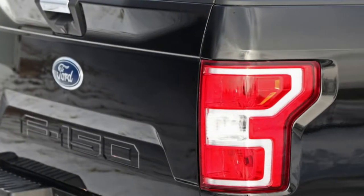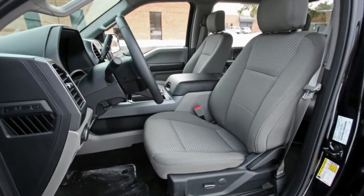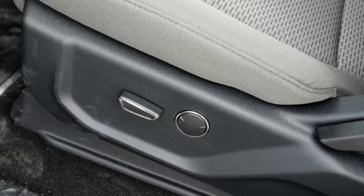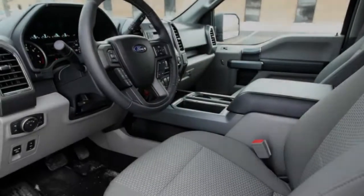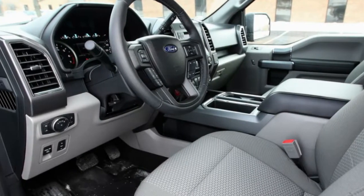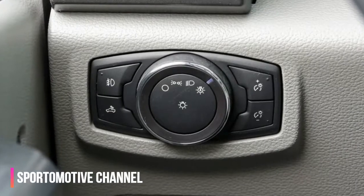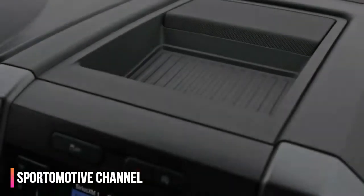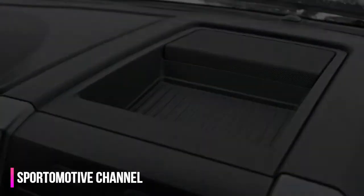SuperCrew F-150 XLTs with the 2.7-liter EcoBoost start at $40,950. Added to that was the $295 Focus Console and Front Basin Seats, the $945 Chrome Appearance Package with Chrome 18-inch Wheels, step bars, grille, and other exterior bits, and the $1,150 301A Package including an 8-way power driver's seat and a color driver information display in the gauge cluster.